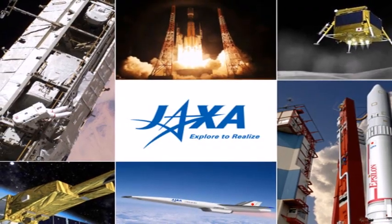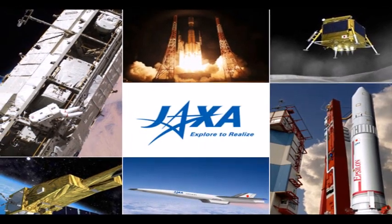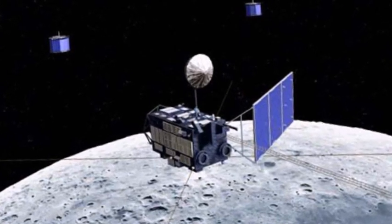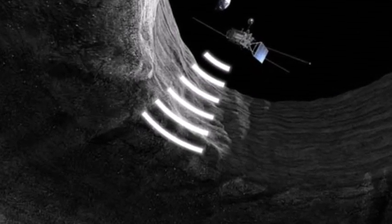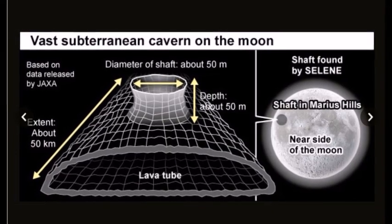The Japanese space agency JAXA has announced the discovery of a cave hidden beneath the lunar surface. Picked up by Japan's orbiting Selenological and Engineering Explorer probe using a special radar sounder system capable of examining underground structures, the enormous cave is thought to be relatively stable and stretches for around 50 kilometers, with a width and depth of 50 meters.